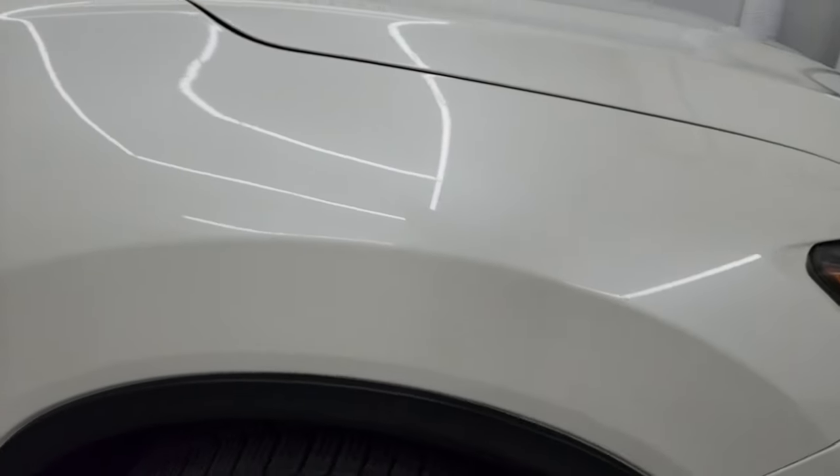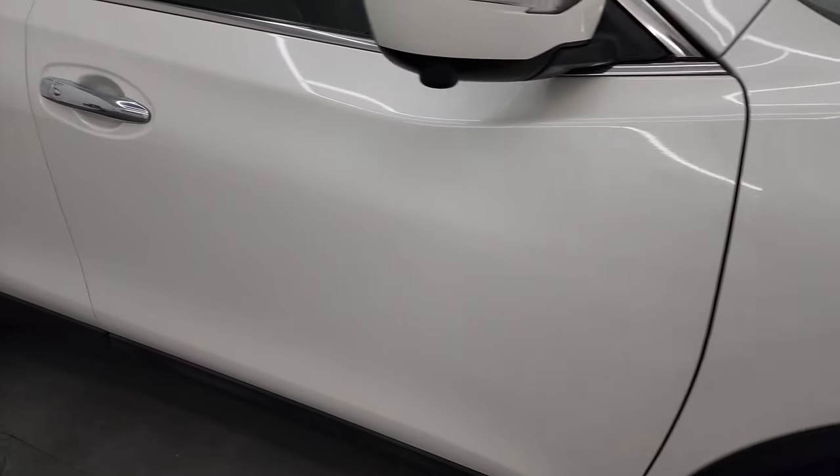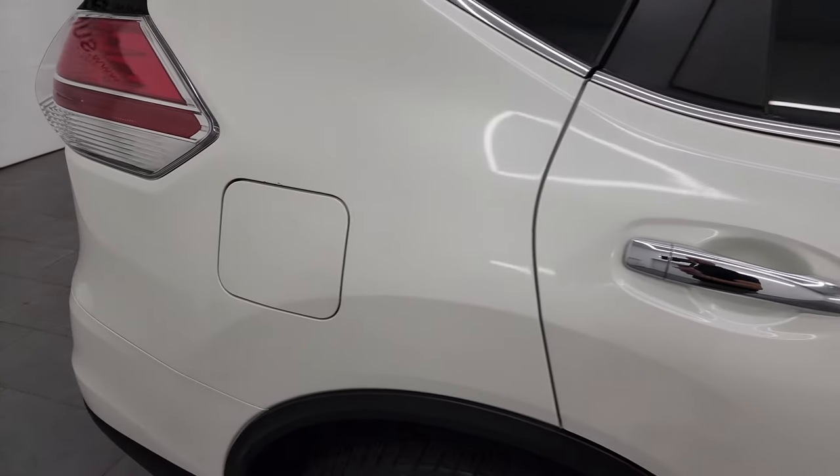The White Pearl has a little bit of metal flake to it, and you can see the pearlescence in it — really cool color. As you go down this side of the 2015 Nissan Rogue, take note of how clean the body is and how reflective and mirror-like the paint is.